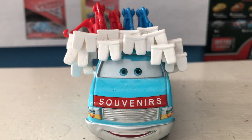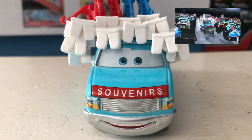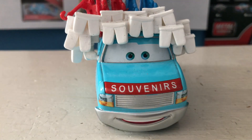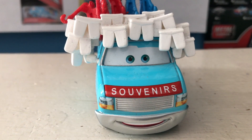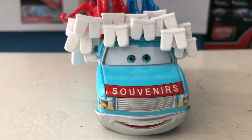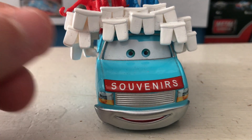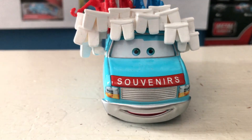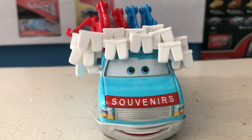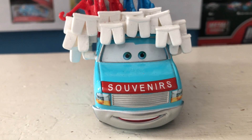Buck the Tooth Vendor appeared in Mater the Greater — that was his only appearance. He did have one line where he was calling out to people saying that he was selling two buck teeth for one buck. Obviously that's a pun. Even his name is a pun — Buck the Tooth Vendor, buck teeth. That's what Mater has: the very prominent two teeth in the front. That's what he's selling — fake buck teeth, among some other stuff like the hooks there. His name is a pun, what he said was a pun. Lots of puns here.